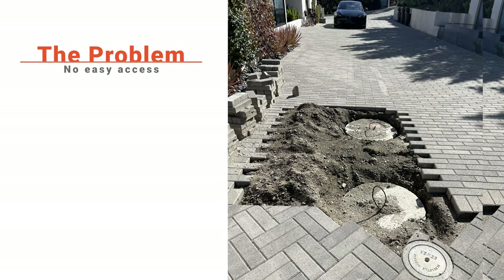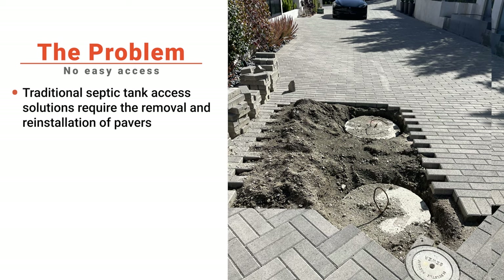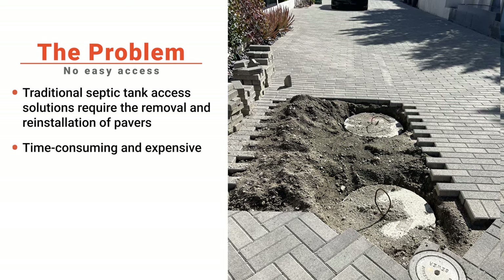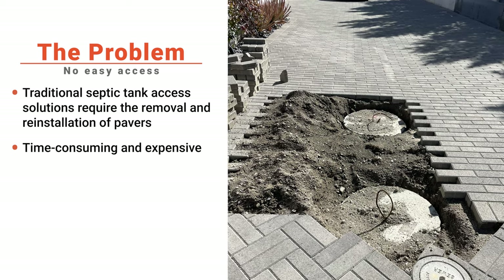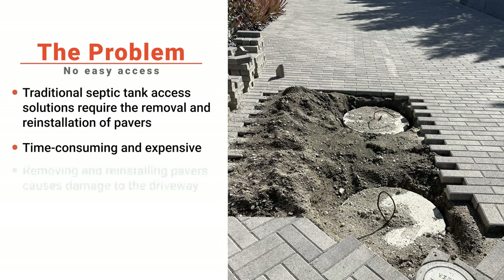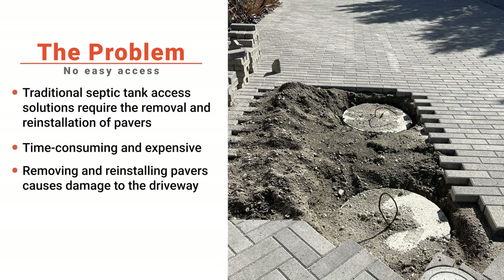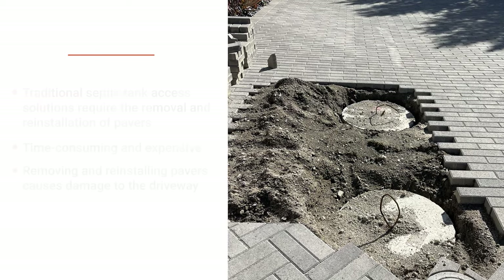What you're seeing here is a homeowner's driveway that's all torn up. Why? That's the only way to get to the septic tank. This particular homeowner had a recurring problem with his septic system, and every time he needed to service it, he had to go through the tedious and costly process of disassembling his driveway. For years he struggled with finding a solution that didn't disrupt the aesthetics of his driveway pavers.